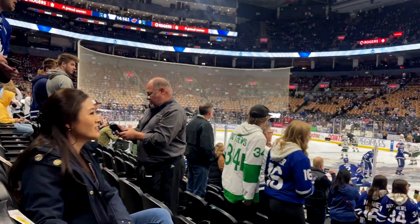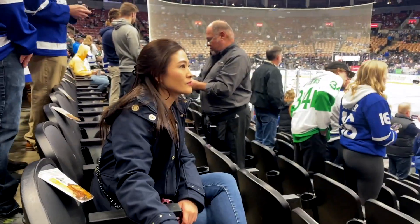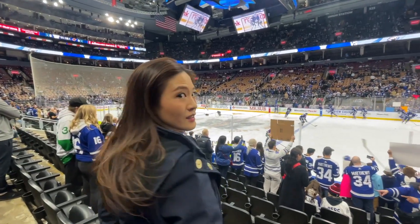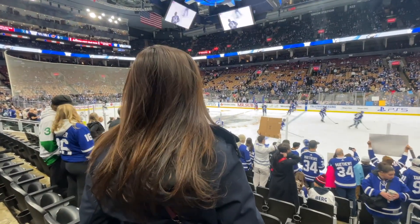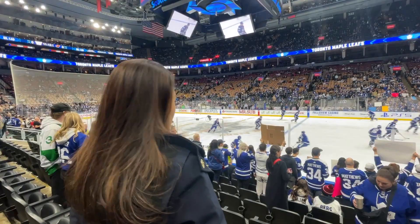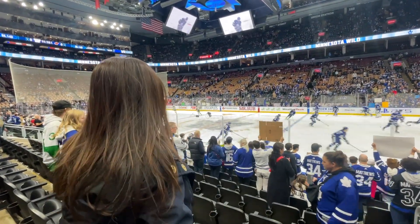Most people had team jerseys on and we didn't have any, but at least we were wearing the right color - blue, not green or something! We felt really lucky to have gotten these seats; the view is really great from over here. The game is starting pretty soon and the fans are getting super excited.